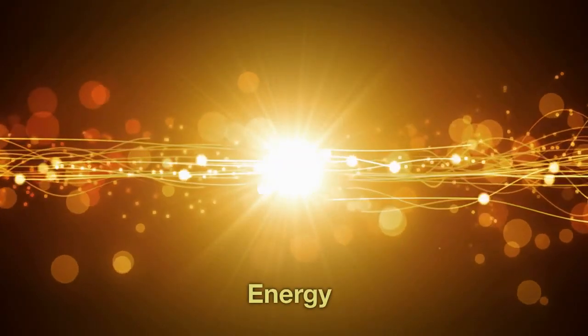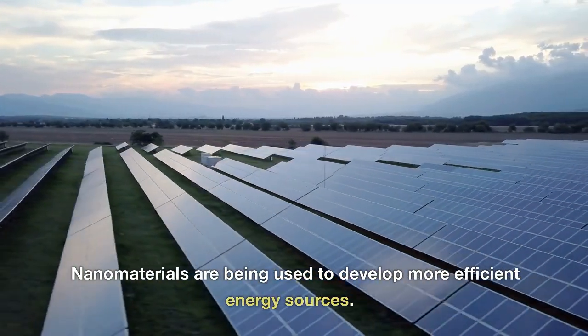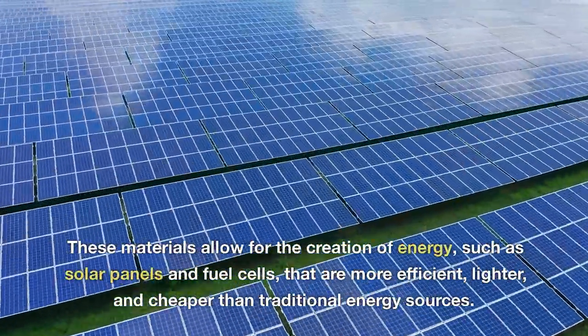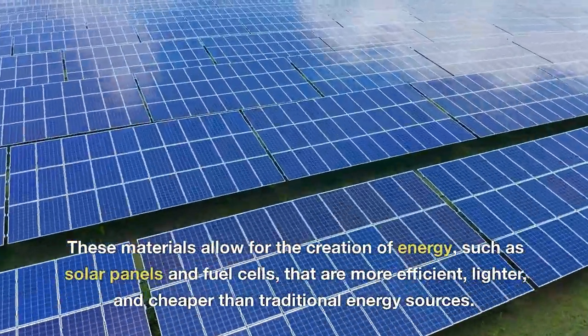Energy. Nanomaterials are being used to develop more efficient energy sources. These materials allow for the creation of energy sources such as solar panels and fuel cells that are more efficient, lighter, and cheaper than traditional energy sources.